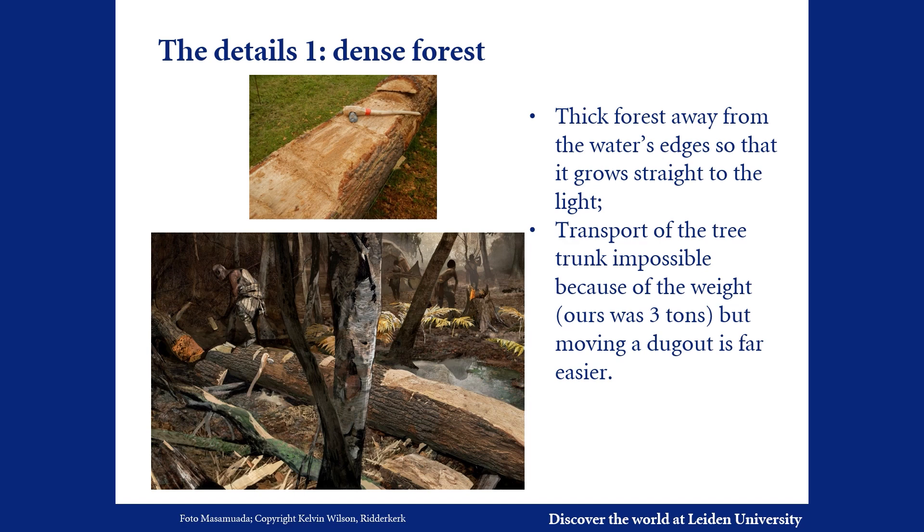After felling, the trunk would have been too heavy to haul back to the water — our trunk weighed circa three tons. The production process must therefore have taken place at the location of felling, away from the shore. A finished canoe was much easier to pull back to the water than a large log.